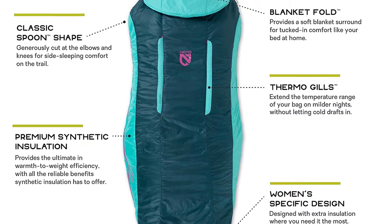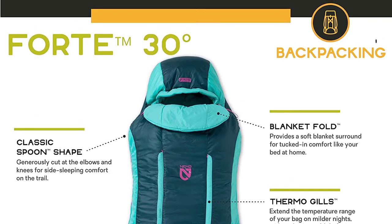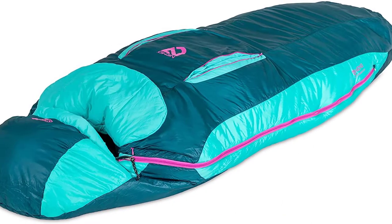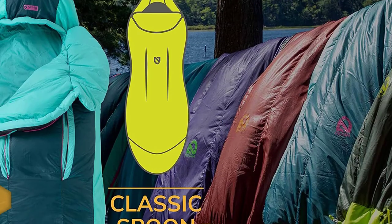Nemo Forte Ultralight Synthetic Sleeping Bag. This item has enough space at the elbows and knees for you to change your sleeping positions during the night. The Primaloft insulation contributes to a warm night of sleep, while the nylon shell protects the sleeping bag from getting wet when the weather turns on you.